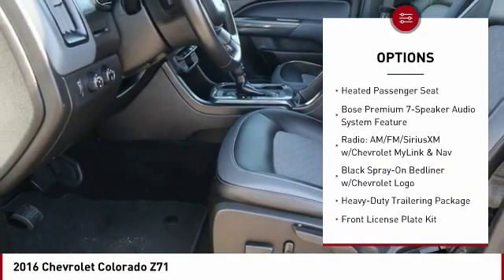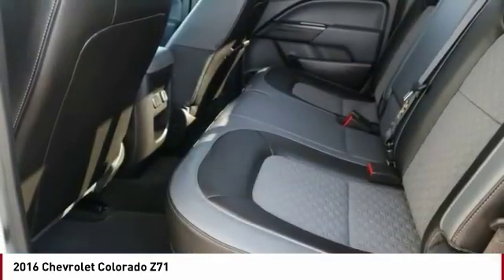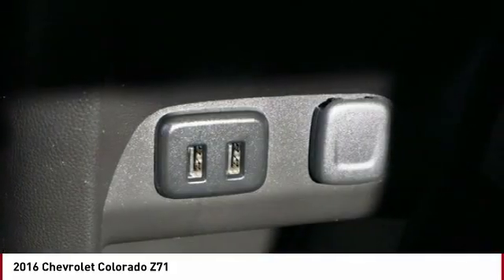Bluetooth, cruise control, trip computer, tachometer, speed proportional power steering, and heated passenger seat.